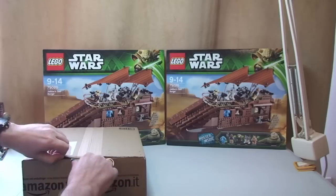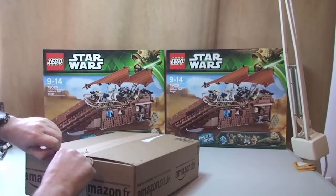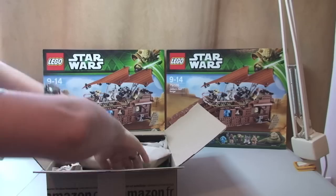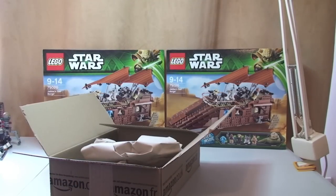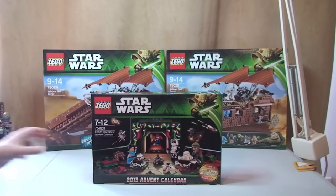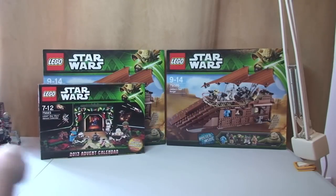Again Amazon. In this one we have the Lego Star Wars Advent Calendar 2013, set number 75023. I paid £12.50 for that, so that was again 50% off on Amazon.